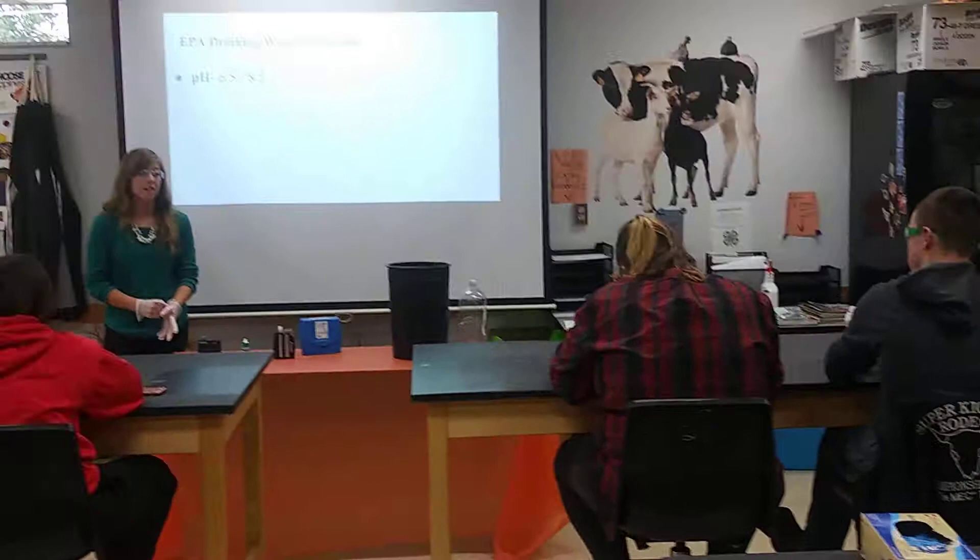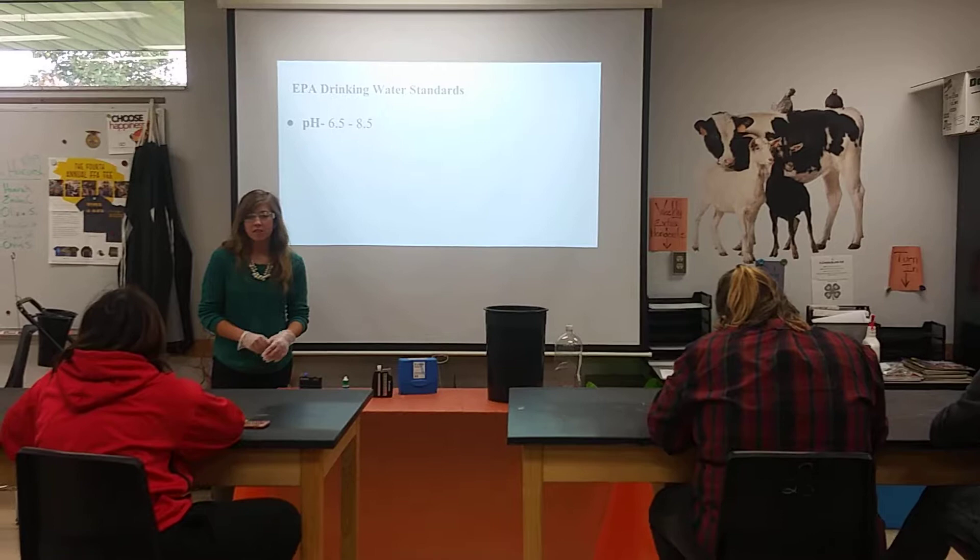This concludes our lesson. You guys can take off your PPE and we will be pouring our chemicals into the waste disposal drum.